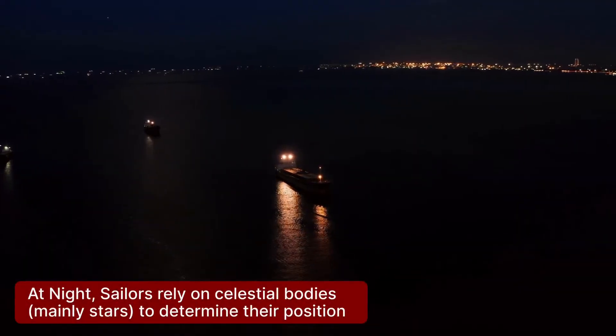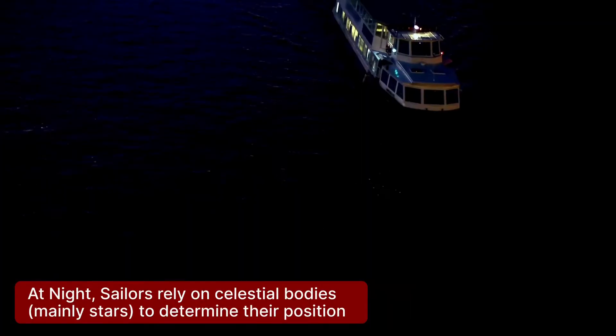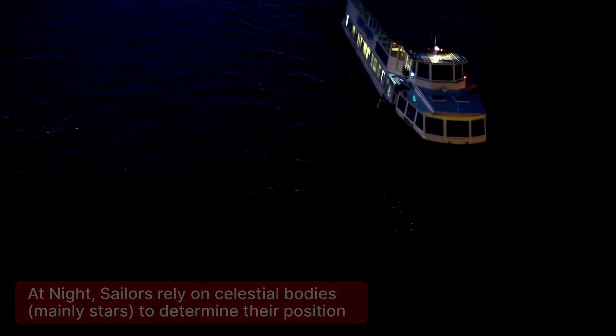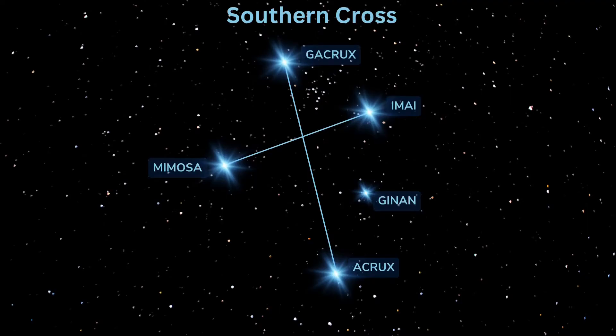At night, sailors rely on celestial bodies, primarily stars, to determine their position and course at sea. The key celestial bodies used in navigation are Polaris, also called the Pole Star or the North Star in the Northern Hemisphere, and the Southern Cross in the Southern Hemisphere.